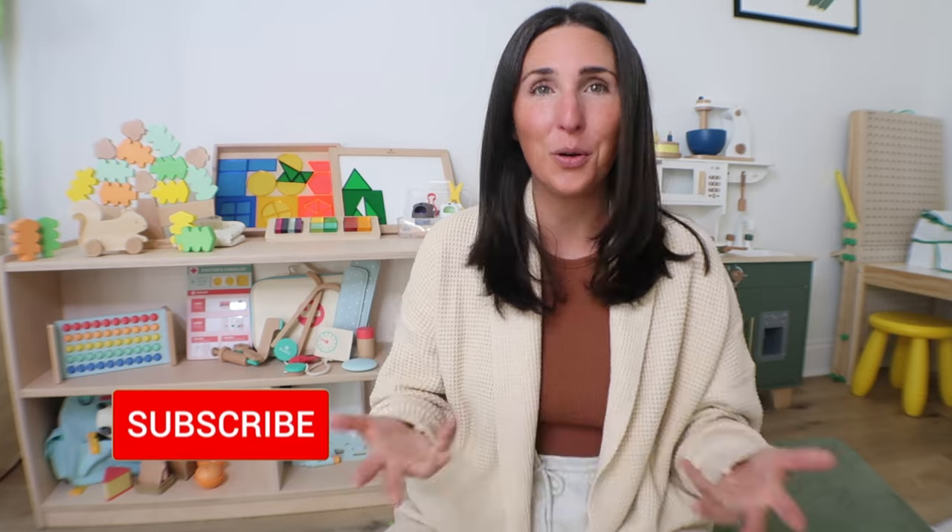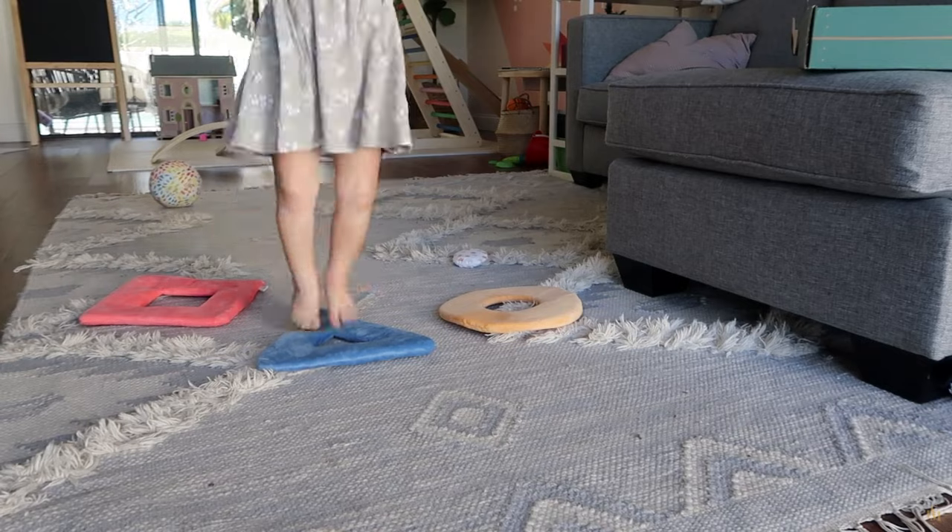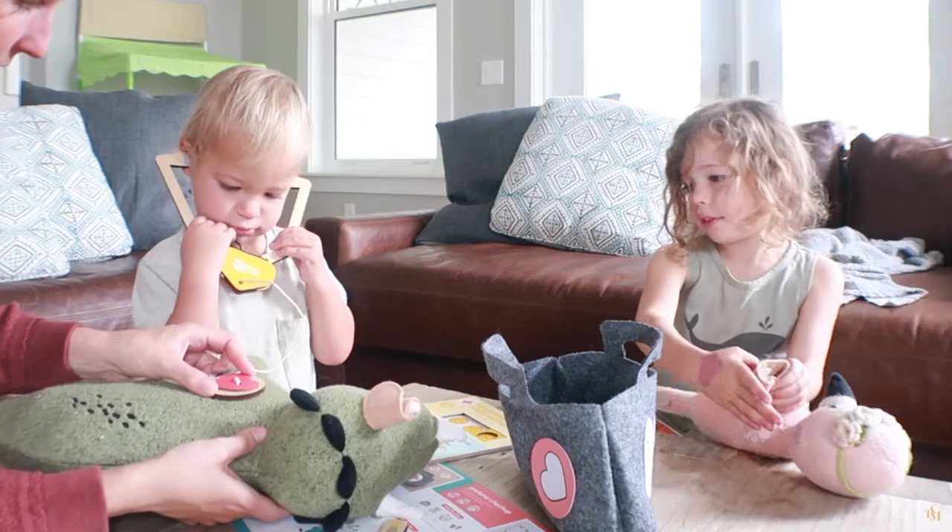If you guys are new here, my name is Rachel from The Confused Mom. Welcome to my channel. I share baby and toddler product reviews, activities, as well as Montessori at home tips. And while this video is sponsored by KiwiCo, we have been subscribers since 2020, and I have done reviews of past Panda Crates as well as their Koala Crate line. I'll leave a link to those full playlists in the description box below.